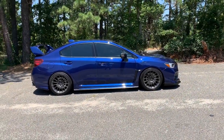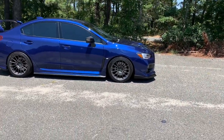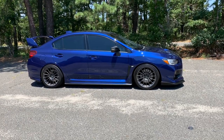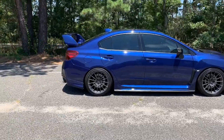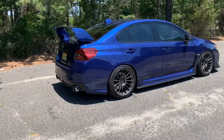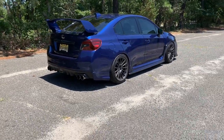Hey, what's up guys. It's been a while since I've done one of these — I think it was about two years ago that I did a mod update on the car. There's been some changes since then, so I figured I might as well do a quick walk-around and go over what's been done.